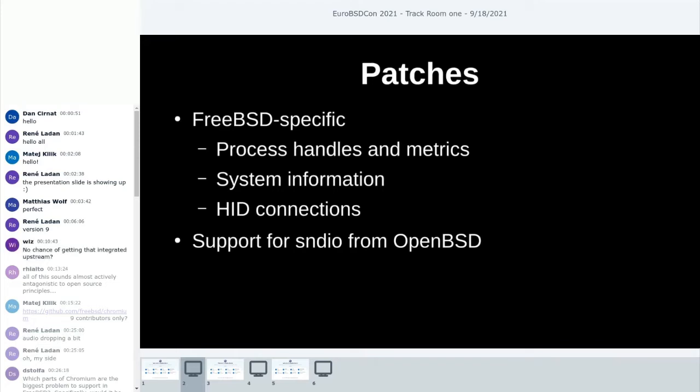We have quite a lot of operating system-specific stuff we need to maintain in FreeBSD land. Most of what is specific to FreeBSD includes everything related to process handles and process metrics, which has its own FreeBSD implementation classes, as well as system information and human interface device connections that Chromium handles by itself. On the audio side, luckily the OpenBSD guys have an implementation for SNDIO, which we adopted to our port.